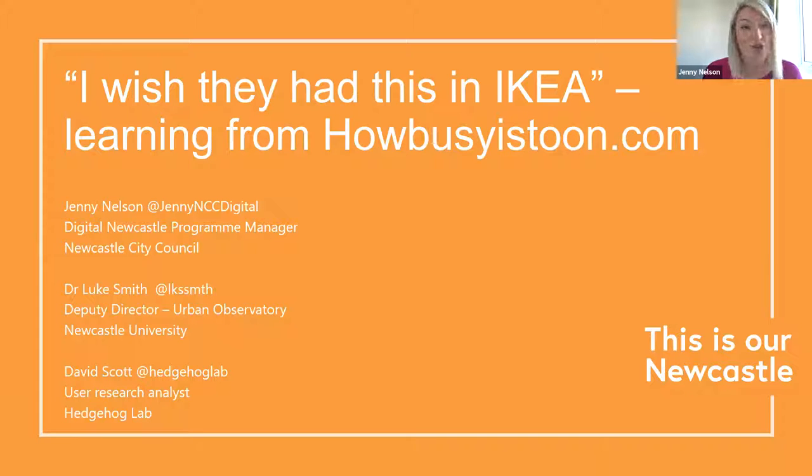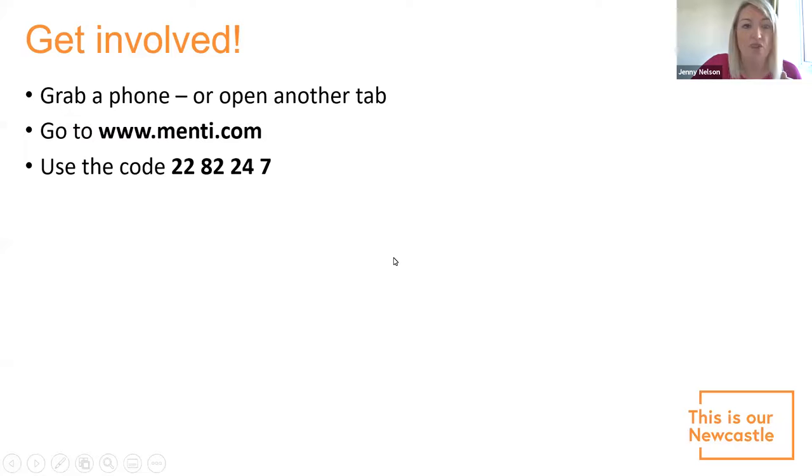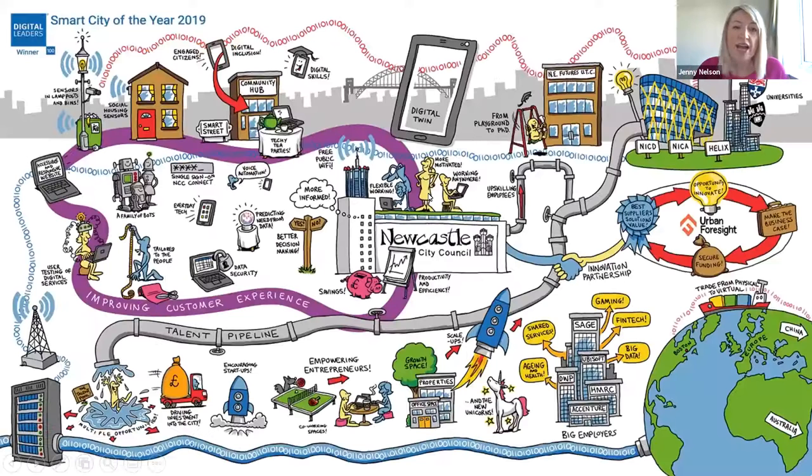We'll also try to get you involved at a couple of points. There's a website called menti.com — grab your phone or open another tab and enter the code — and we'll come back to that as we go through the presentation. Before we get too much into How Busy Is Toon, I want to give a brief overview of Newcastle and some of the foundations we've been putting in place.